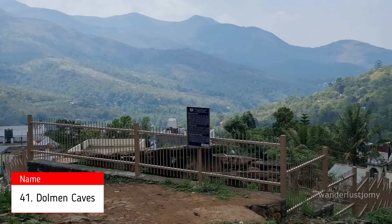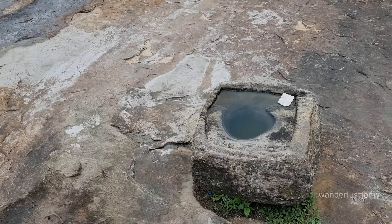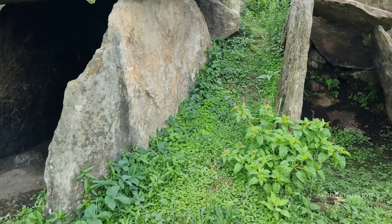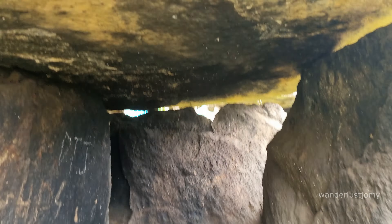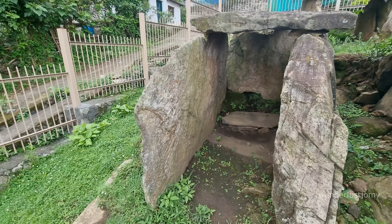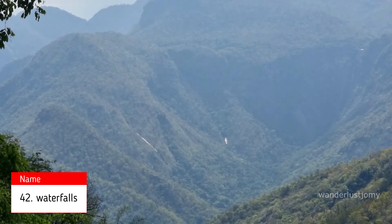Dolmen Caves are ancient rock formations that offer a window into Kodaikanal's deep historical and archaeological legacy. These caves unveil glimpses of early human settlement in the region, displaying remnants of ancient civilizations and their cultural traditions. Distinguished by their large stacked rocks that create shelter-like structures, these formations are thought to have functioned as residences or burial chambers for early inhabitants. Archaeological research indicates they were utilized by ancient tribes for rituals, ceremonies, and as resting spots during their nomadic existence.